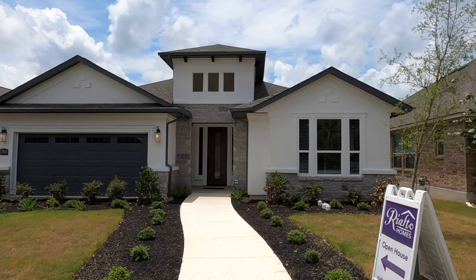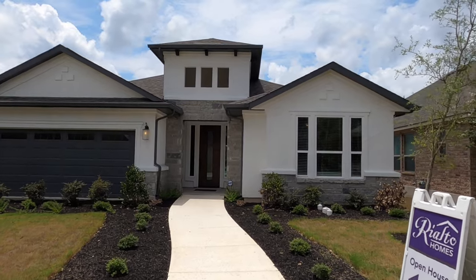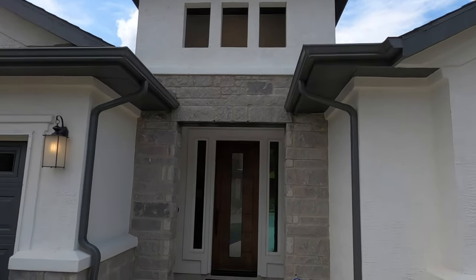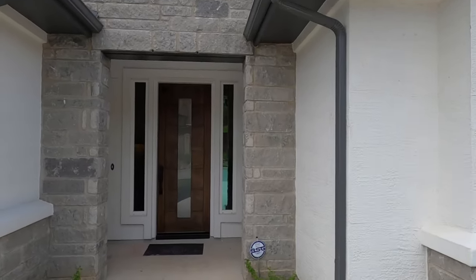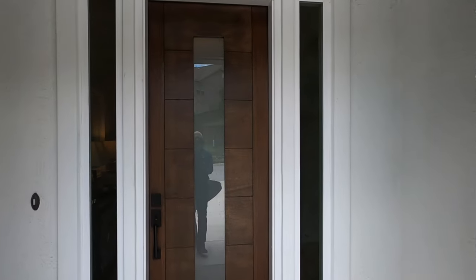Let's talk about this builder. It's Rialta, and I want to show off their home because it's beautiful. One of the things I like about this builder is they do use the ZIP system — they build a very energy-efficient home and a beautiful home.